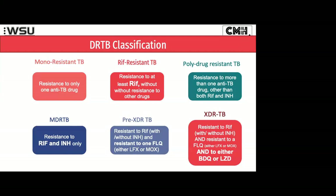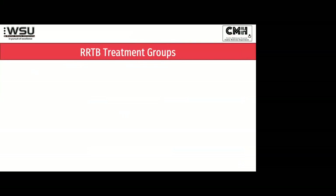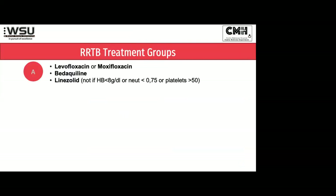XDR-TB now has a new definition. In the old days it was all about fluoroquinolones, but XDR-TB or extensive drug-resistant TB now means you also have to have resistance to either bedaquiline or linezolid, which are our new miracle drugs in terms of second-line treatment for TB. Our three core drugs for treating drug-resistant TB are the fluoroquinolone — either levofloxacin or moxifloxacin — bedaquiline, which has revolutionized the treatment of drug-resistant TB, and linezolid.